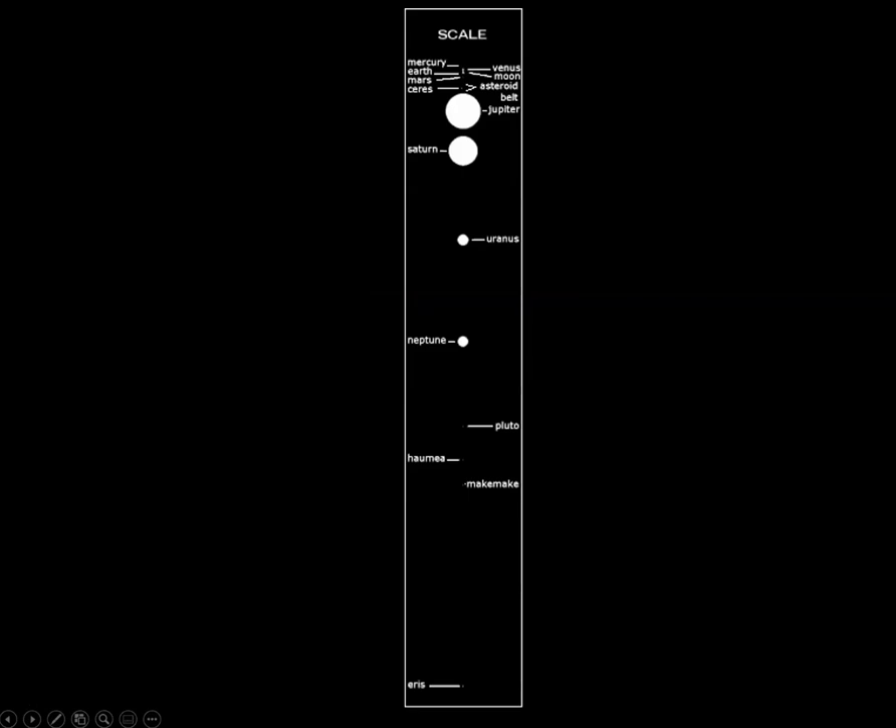Distance is a little bit harder to show visually, but here's a good look at the vast differences — and you can see why these are called the inner planets and the outer planets, with the dwarf planet there. Inner planets, Jupiter, Saturn, Uranus, Neptune, and then a region of dwarf planets and then Eris.